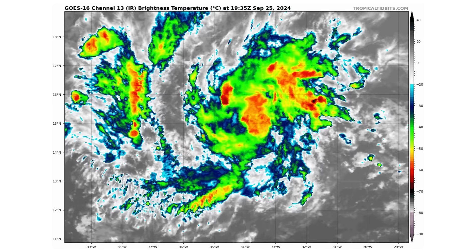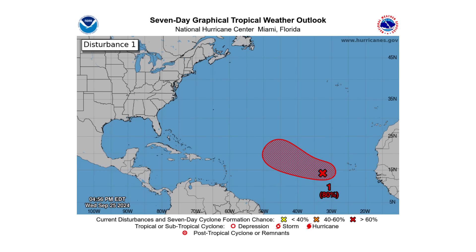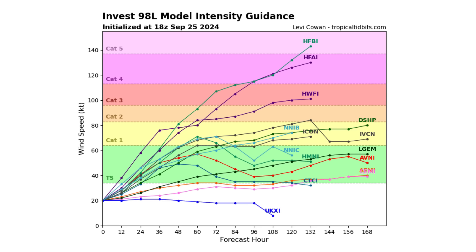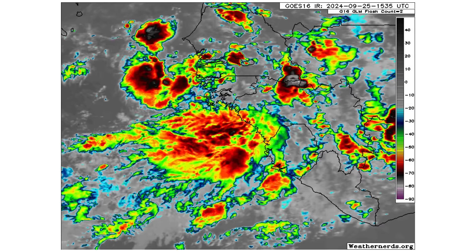Here we have 98L in the main development region, getting more organized as we speak. It has a 60% chance of developing over the next two days and 80% over the next seven days — this one is more likely to become our next named storm compared to the other two systems. It is not going to be a threat to land; it will recurve back out to sea and could potentially become not only our next named storm but a major hurricane, depending on interactions with our non-tropical low. And then behind that, we have another tropical wave coming off the coast of Africa to monitor for possible development.